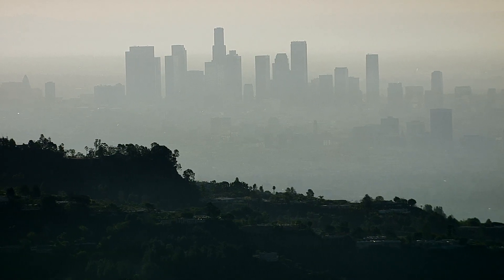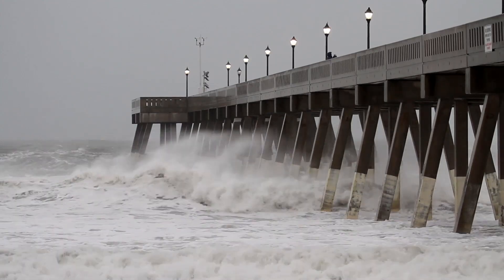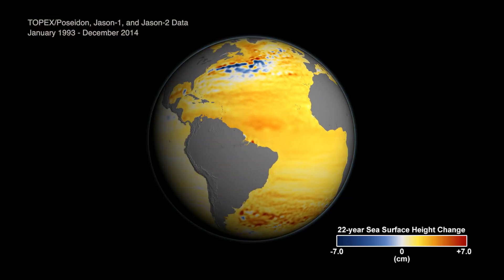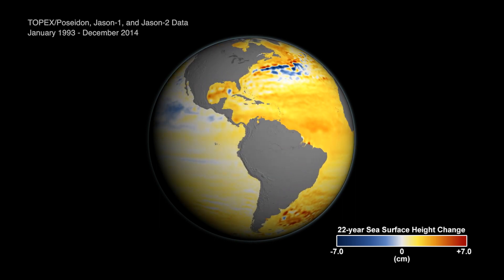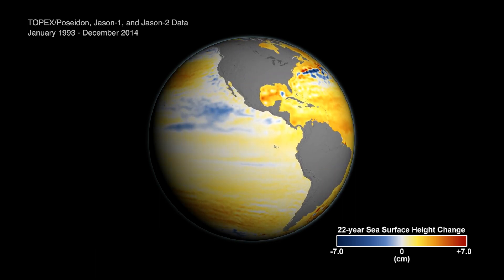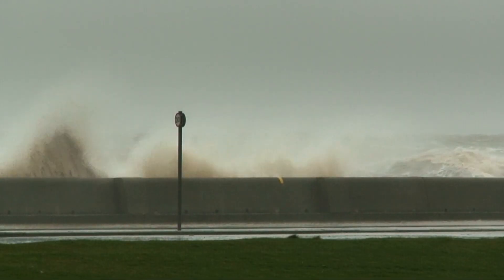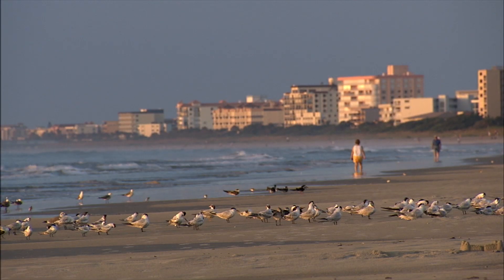Hundreds of millions of people around the world live on coastlines that can be threatened by rising seas. This animation shows how sea levels have changed over the last 23 years. Globally, sea levels have gone up by about 6 centimeters during that time, but it doesn't happen at the same speed everywhere — some places are rising faster than others, and some places are even falling.